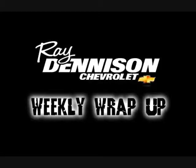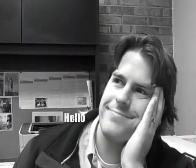It's showtime! Hey everyone, welcome to episode 3 of the Ray Denison Chevrolet Weekly Wrap Up.